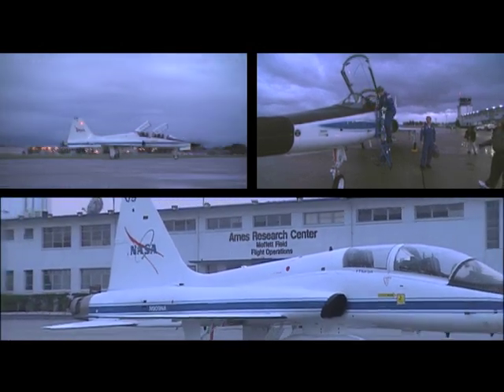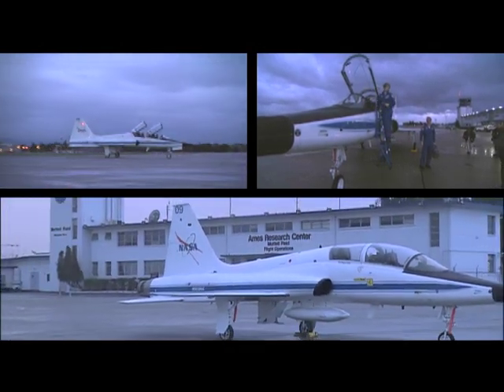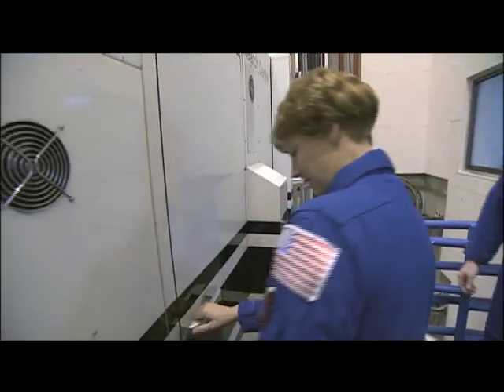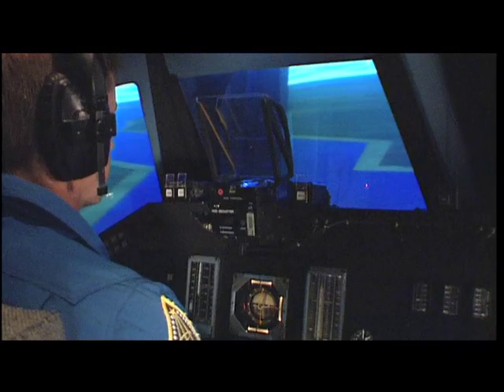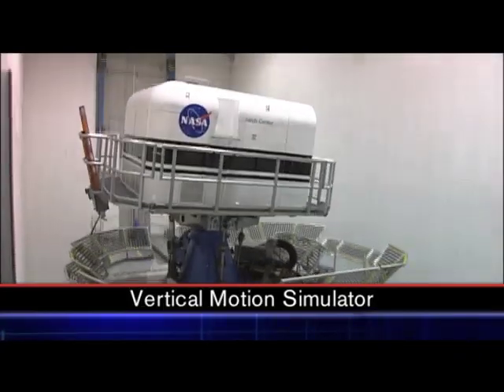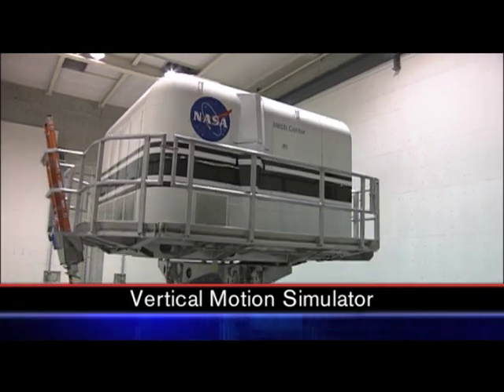The commuters who come the farthest to Ames are the shuttle pilots and commanders. Starting with the crew of the first mission, STS-1, every shuttle pilot and commander has practiced hundreds of landings in Ames' vertical motion simulator. It offers the most realistic motion available.